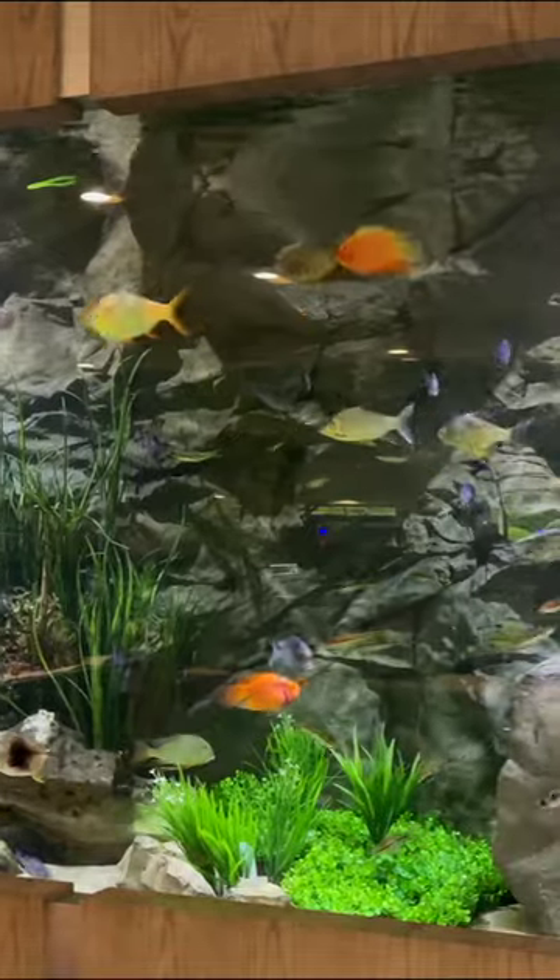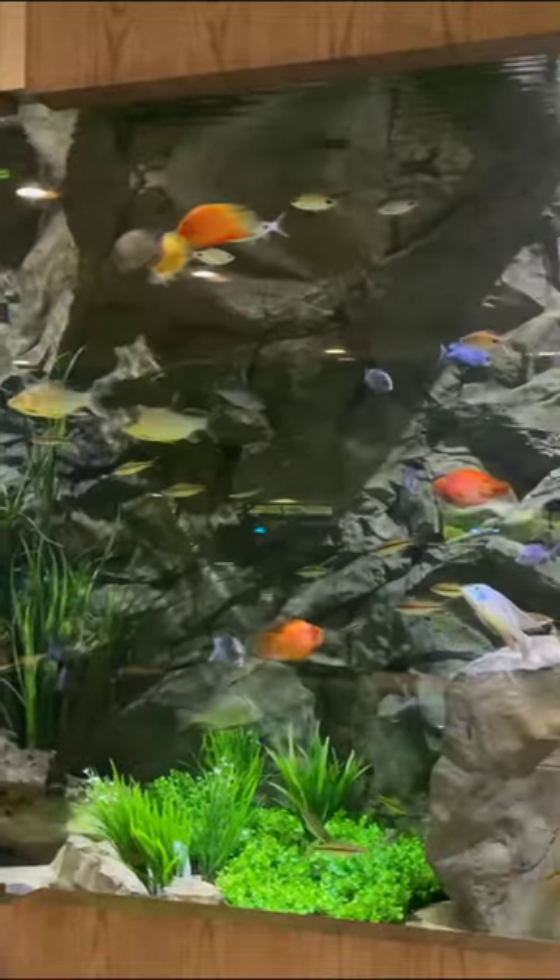If you want to learn more about tinfoil barbs, check out the video link right on your screen — we've got a full species profile for you there.